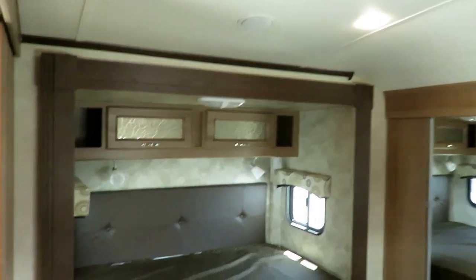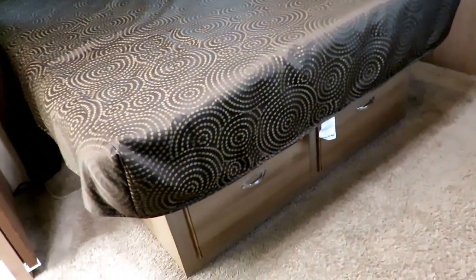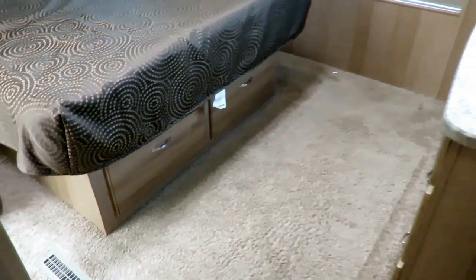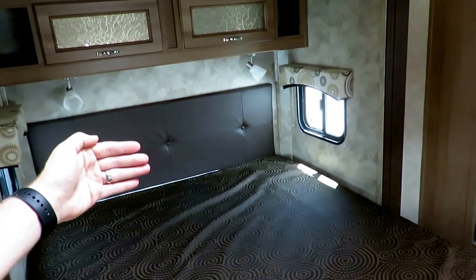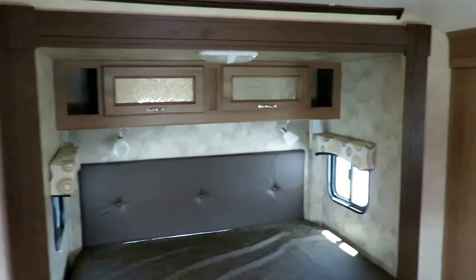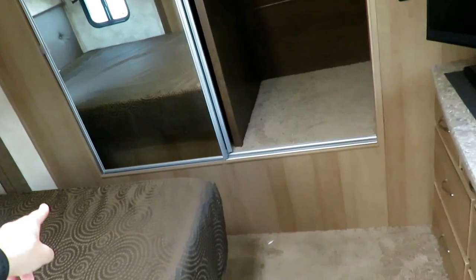Queen bed with a slide out in here. This cannot be upgraded to a king — that's a common question. They borrowed a page out of Rockwood's book with dresser drawers under the bed storage. That's the segregated inside-outside storage I mentioned. This is a very deep bedroom slide. Many RVs have full three-foot-deep slides in the living room but cut down to about 18 inches in the bedroom. They didn't do that — all three slides are 36 inches deep, which drastically opens up this bedroom with a huge, spacious, comfortable walkway area.